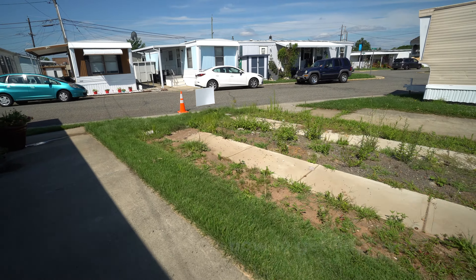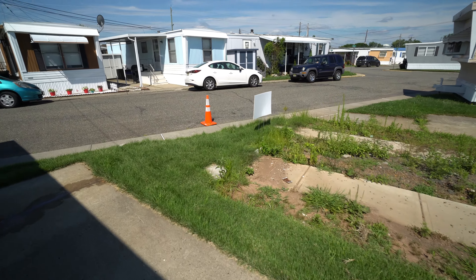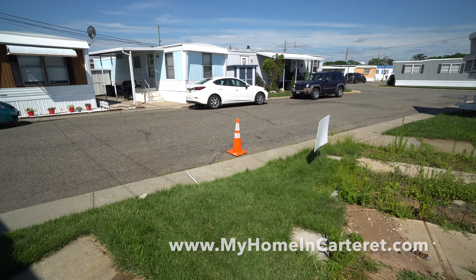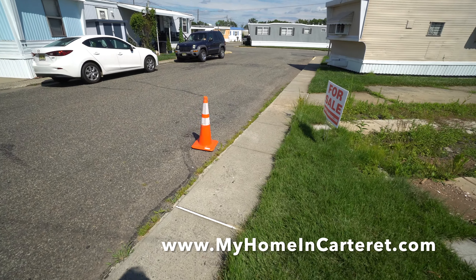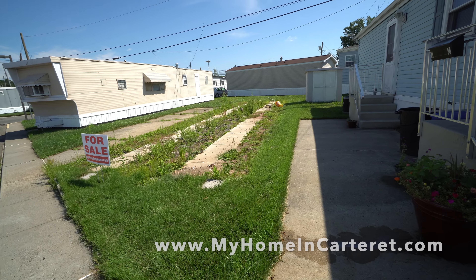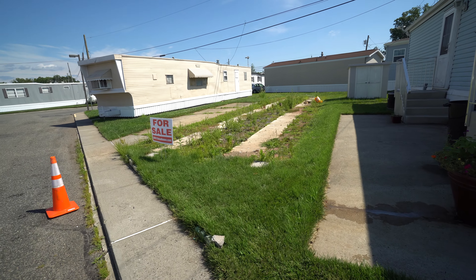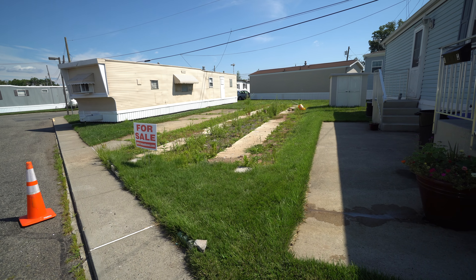There's a lot you can do ahead of time to get ready before the house arrives. You can fill out the application, get your financing in order, and follow all the procedures, but it starts by filling out the contact form at our website myhomeincarteret.com. There are 15 pre-qualifying questions, and after that I'll walk you through the next steps.